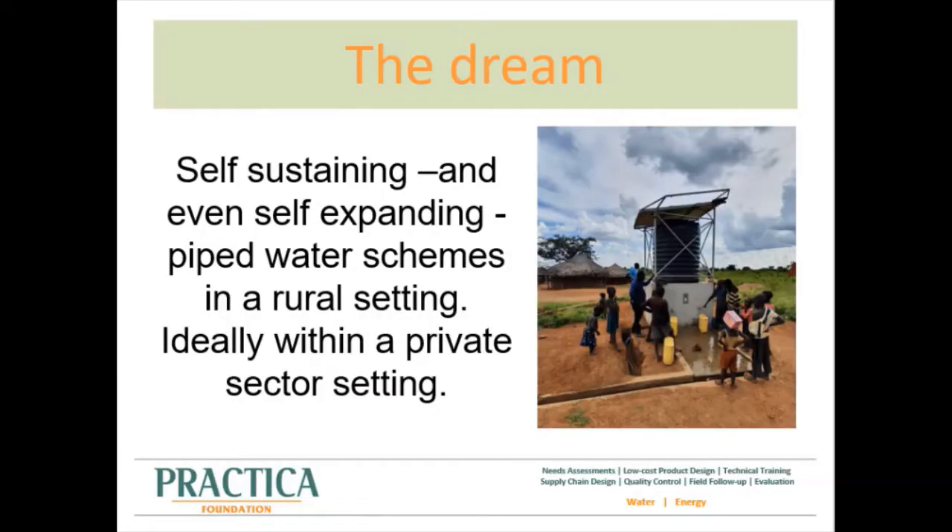It might be good to start with the notion that the rural setting is a particularly challenging environment if you want to introduce financially self-sustainable water services. Generally there is not the advantage of economy of scale which can be found in urban settings, and often people use multiple water sources like rivers and lakes that compete with the provided water service. The willingness and ability to pay for water can be low. Moreover, supply chains can be long and the needed skill set to efficiently manage a water system are not always present.